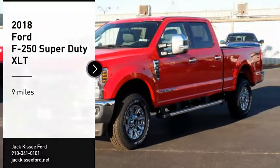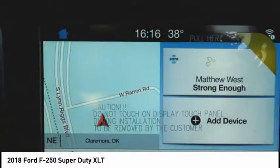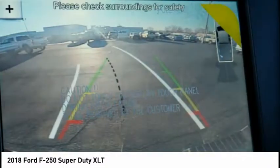Come test drive the 2018 F-250 Super Duty. Head-to-head fuel efficiency. Head-to-head towing. Head-to-head torque.